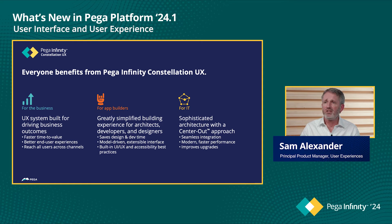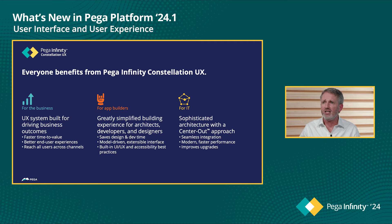This provides enormous value to stakeholders across the enterprise. LSAs and Pega developers will be more productive because you are focusing on the outcomes the business is trying to achieve rather than pixel-perfect matching a design to an implementation. You won't be chasing front-end bugs, saving on design and development time. The business is very receptive to a great UX out-of-the-box that is responsive to different device sizes, works across all channels, and delivers quicker time to value. IT stakeholders are also receptive to faster performance and seamless UI upgrades.